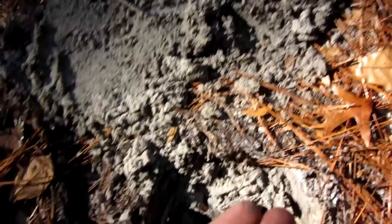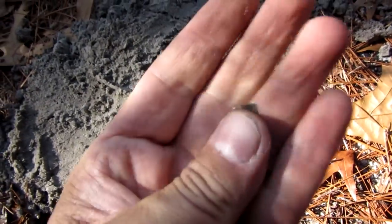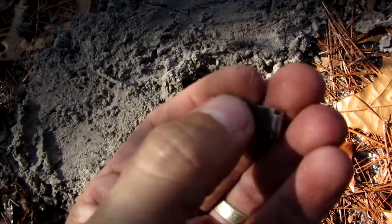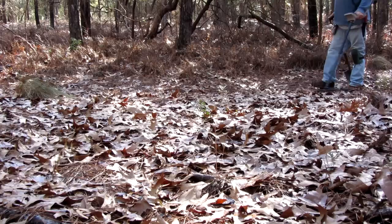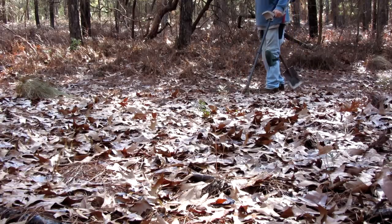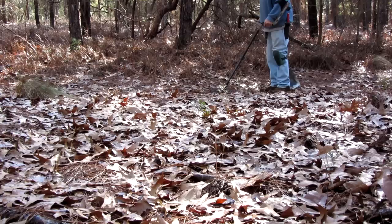I'm back and I just dug up this metal clip — a little piece of metal, like a clip off of something.